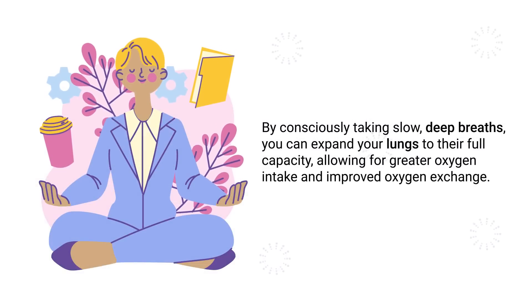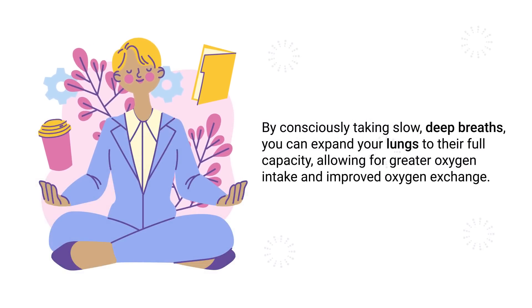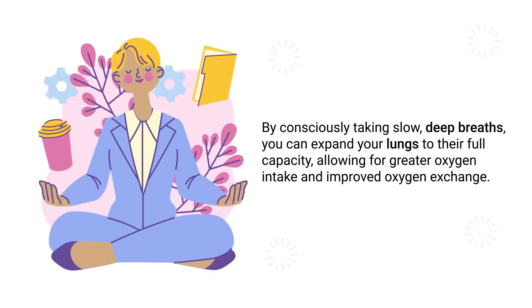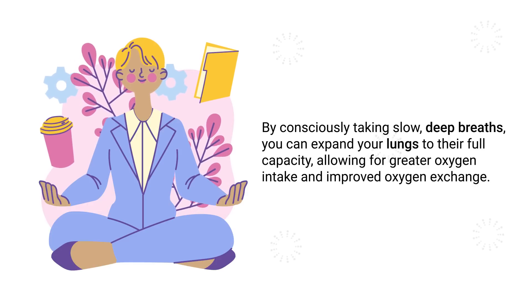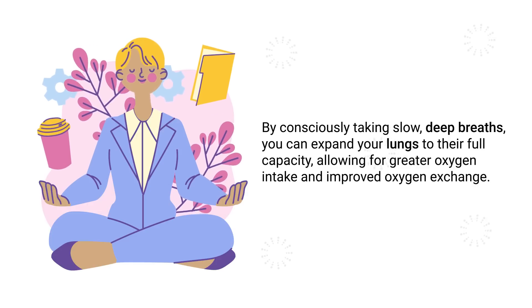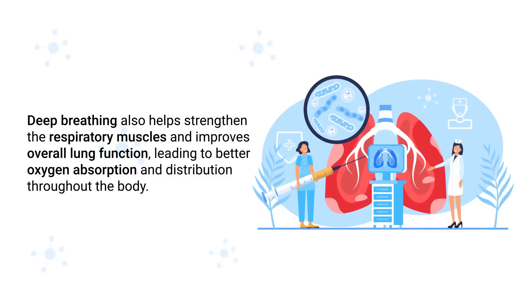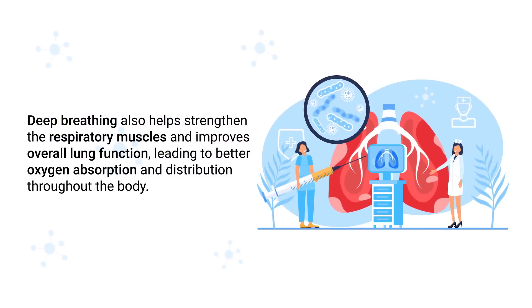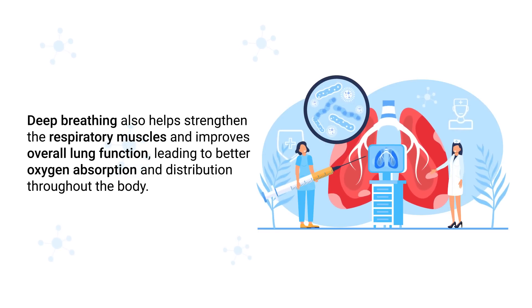The next method is deep breathing, which is a simple yet effective way to increase blood oxygen levels. By consciously taking slow, deep breaths, you can expand your lungs to their full capacity, allowing for greater oxygen intake and improved oxygen exchange. Deep breathing also helps strengthen the respiratory muscles and improves overall lung function, leading to better oxygen absorption and distribution throughout the body.